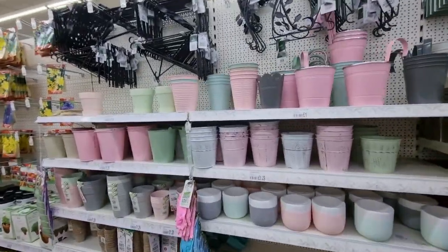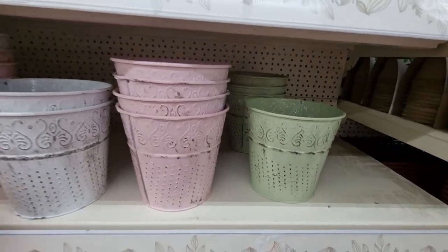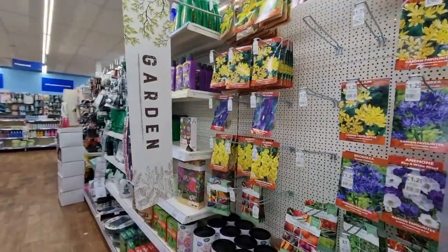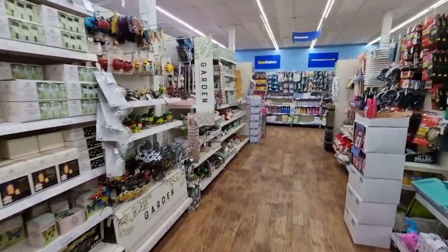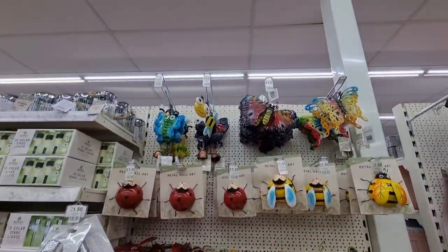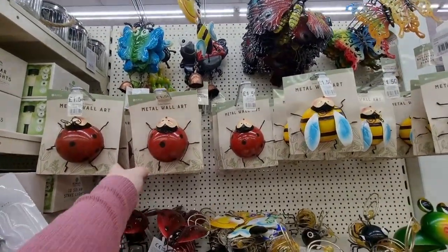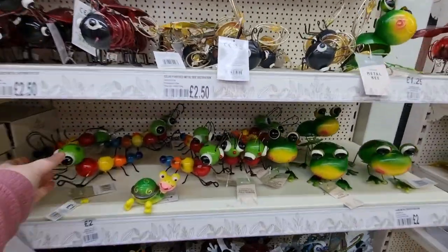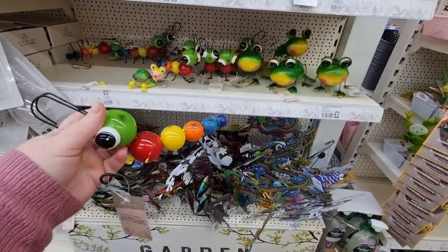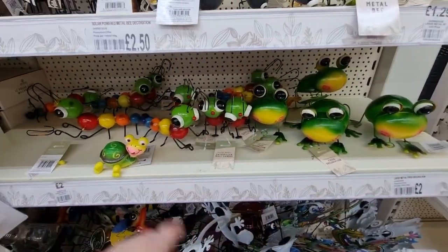There's plenty of garden stuff. I like these distressed tins — they're really cute, in green, pink, and white, for £1.29. Lots of seeds and garden items have come out now that Mother's Day and Easter are finished. There are little figurines for £1.29, and some bumblebee and ladybird wall art for £1.50. These metal wall hangers are really cool — two pound each, with a frog and a caterpillar design.